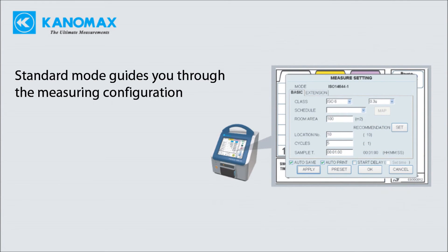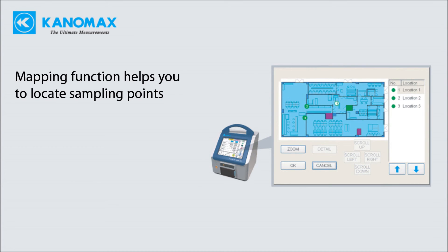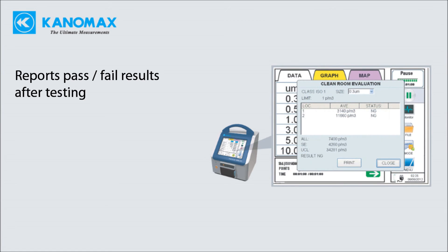Standards mode guides you through the measuring configuration. Mapping functions help you to locate sampling points. Automatically reports pass or fail results when testing is complete.